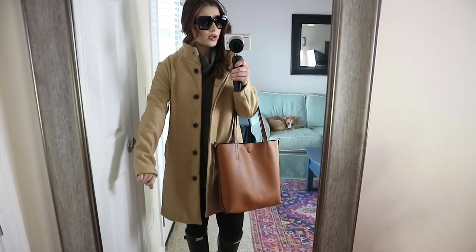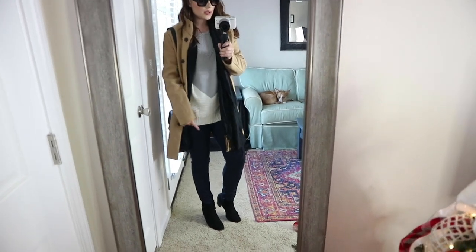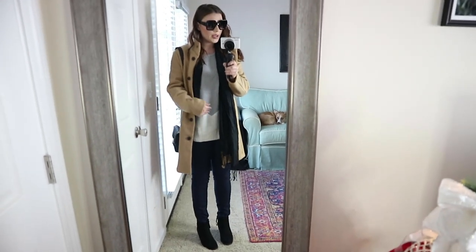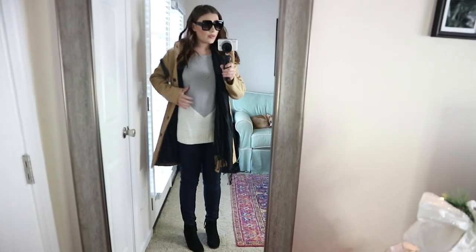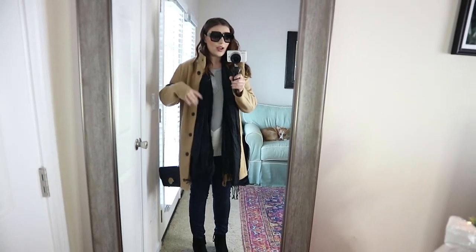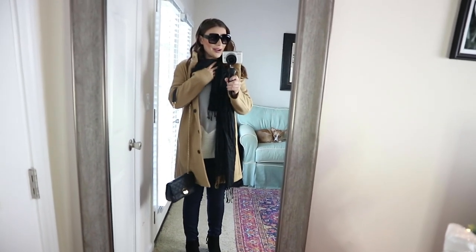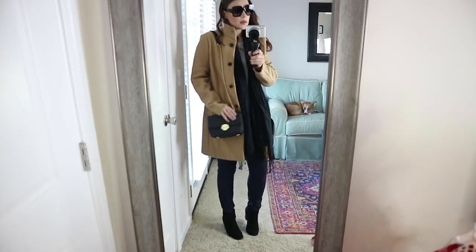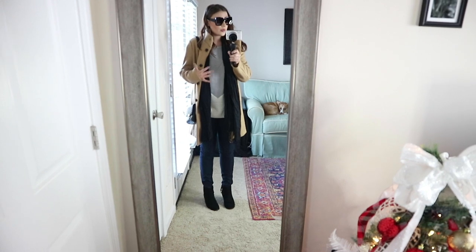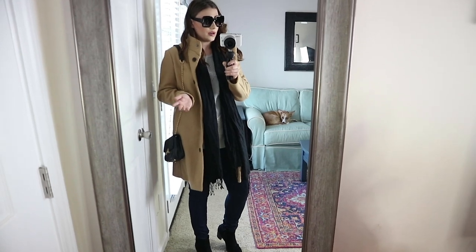Here's that tan coat with jeans. I just have a dark wash denim on — I wish they were skinnier at the ankle so I could wear them more flatteringly with these booties, but just imagine them being a lot skinnier at the bottom. I have on this sweater from my Amazon haul and just a plain thin scarf — I think it layered like that looks really nice. You could obviously wrap this around your neck a few times. I also have this purse and my big sunglasses, just a nice casual way to wear this with jeans.